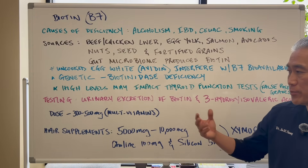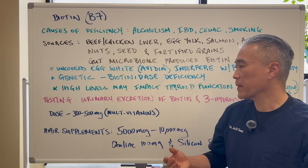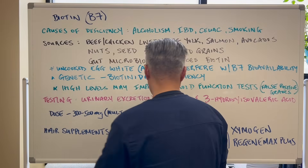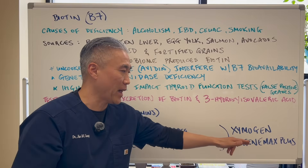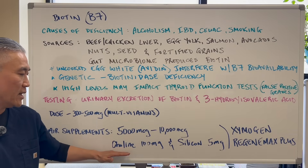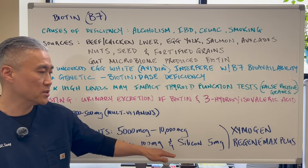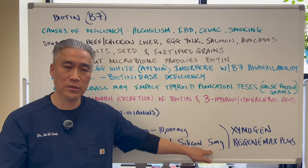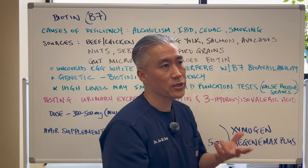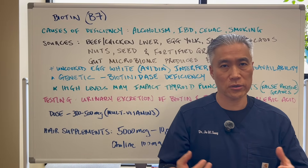There is a company that produces a decent supplement and some of my patients really swear by it. It's called Zymogen's Regen Max Plus. They have 5,000 micrograms of biotin in one capsule, along with a specialized form of choline at 100 milligrams and silicon at 5 milligrams. Some of my patients have had really good results — hair much fuller and thicker, nails getting stronger.